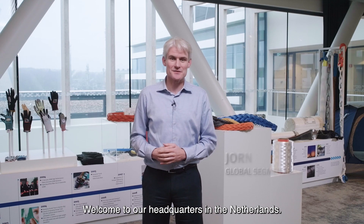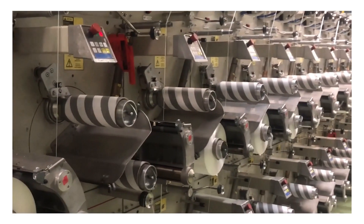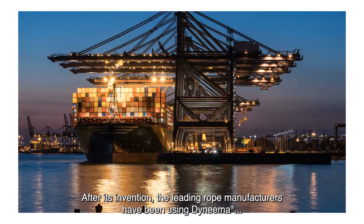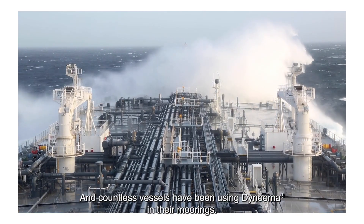Welcome to our headquarters in the Netherlands. The fiber, Dyneema, was actually invented just a few meters away from where we stand now. After its invention, the leading rope manufacturers have been using Dyneema as a core fiber for their mooring ropes, and countless vessels have been using Dyneema in their moorings.